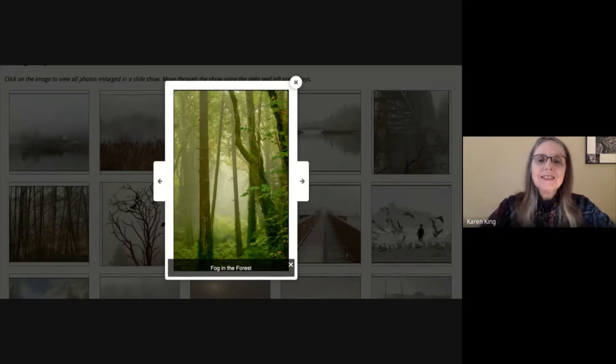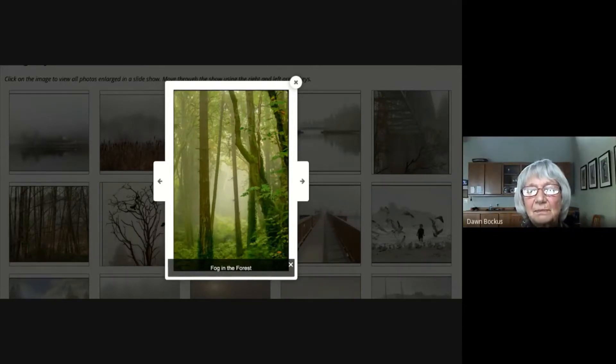Here is 'Fog in the Forest.' This was taken up above Pritchard Park on the road, where there's a place you can look around in this gully. I was driving by and the fog was back amongst the trees and the sun was just starting to shine in on it — it was just a beautiful scene. I came to a screeching halt, tried to find a place to park my car, and got this picture.